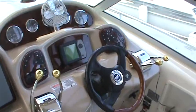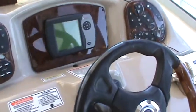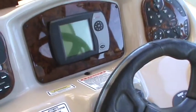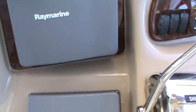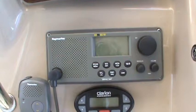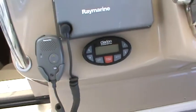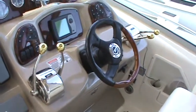Beautiful helm with the Mercury Smart system, and then we've got a Raymarine chart plotter and a Raymarine VHF radio. Below that is the remote for the stereo system. By the way, that wood steering wheel is a tilt wheel.